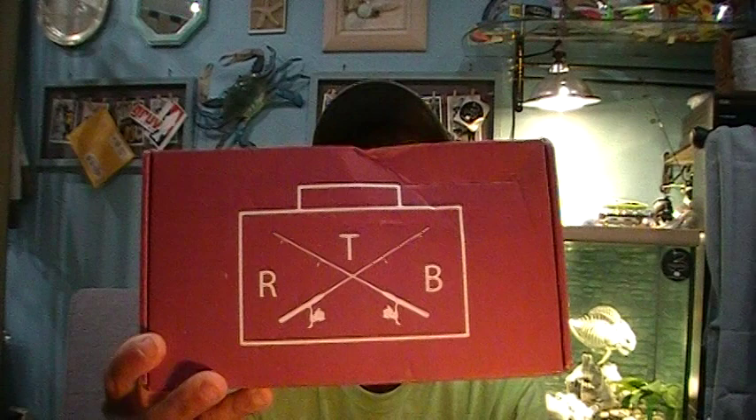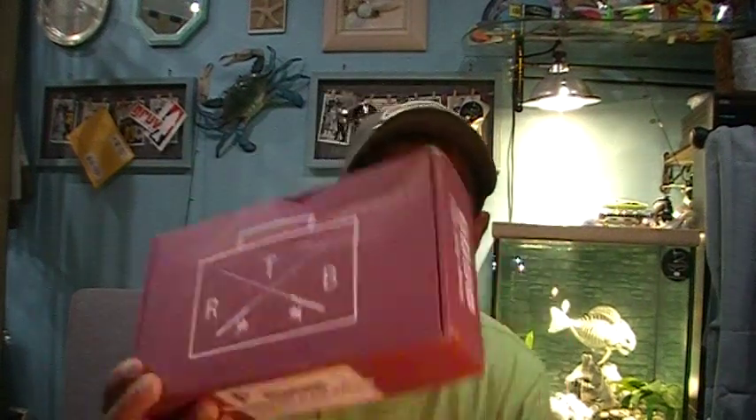Welcome back, Hookaholics, to another episode of Foul Mouth Fishing. It's June the 1st, 2020, and today in the mail I've got my June Rush Tackle Box. My RTB came, and I figured in these times it'd be nice to have a little something peaceful to talk about. So let's tear into my June issue of RTB.